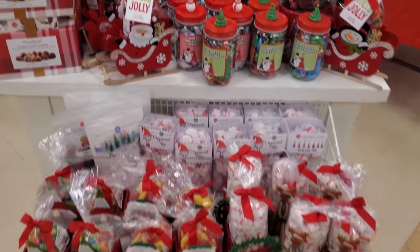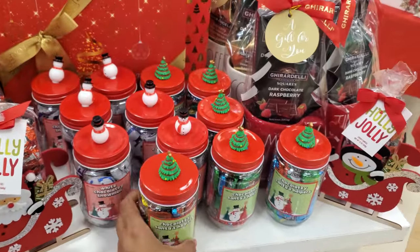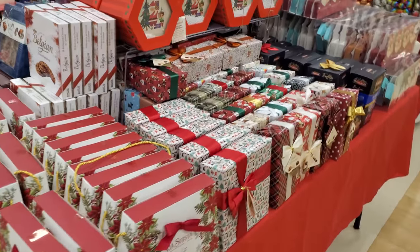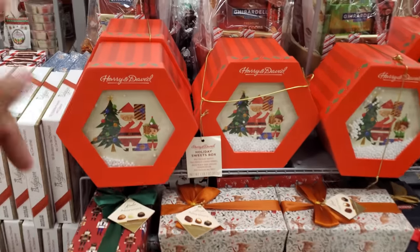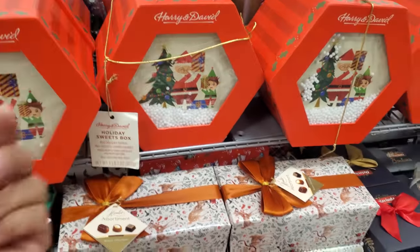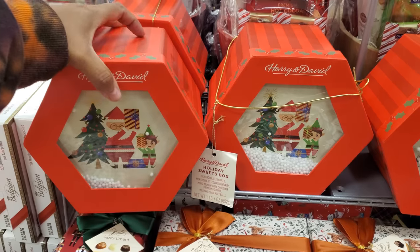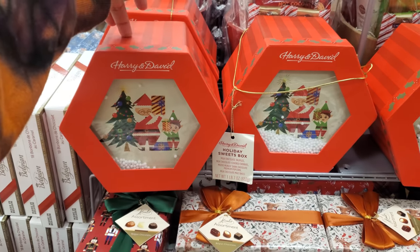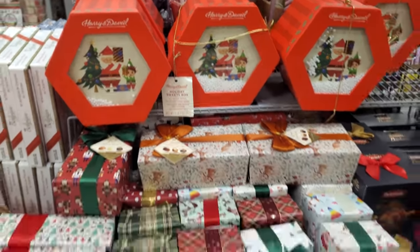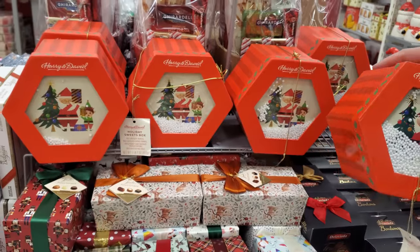Everything here is candy-like. We've got a Santa sleigh — these are chocolate for $7. Chocolate tea, Santa's helpers. The food — the gift that keeps on giving. Here's a hit: Harry & David Holiday Sweet Box — chocolate truffle, chocolate cherry mousse munch, dark chocolate malt balls. You get quite a bit of variety for $17. Check the expiration date — the packaging shows chocolate is good till the end of July.